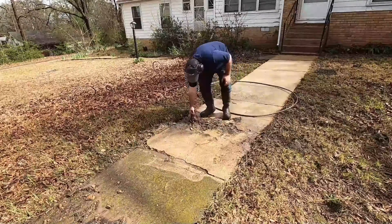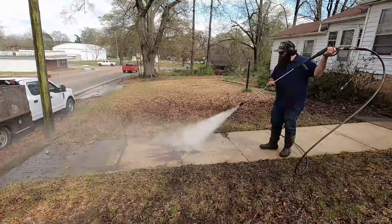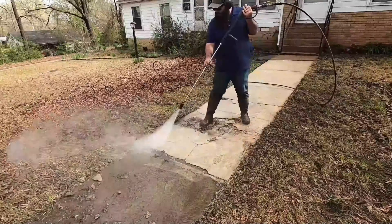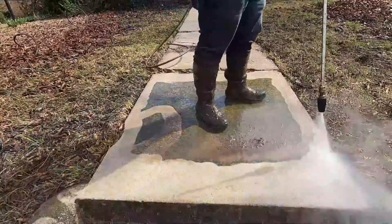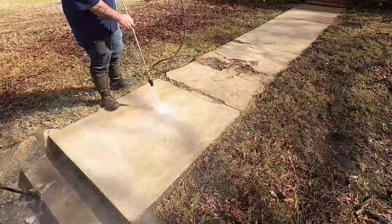You might be wondering what I'm going to do about the busted-up concrete on the sidewalk. I did what any good power washer would do — I cleaned it and left it. What am I gonna do? I'm a cleaner, not a concrete man. Although I poured some concrete in my day, I'm not going back to do it again. It was a horrible experience and I don't wish that upon anybody.